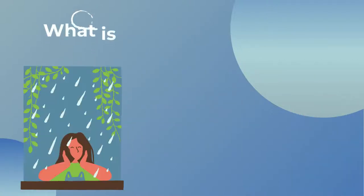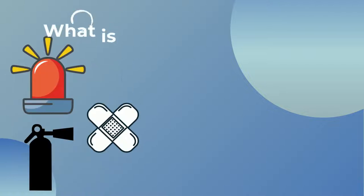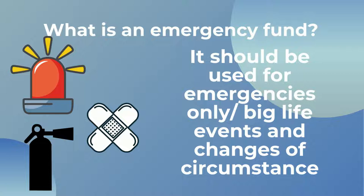So what is an emergency fund? An emergency fund is essentially the same as saving money for a rainy day. It's money that's stashed away specifically to be used in an emergency or in a time of financial distress. This could include things like big life changes such as losing a job suddenly, unexpected illness, or unanticipated expenses.